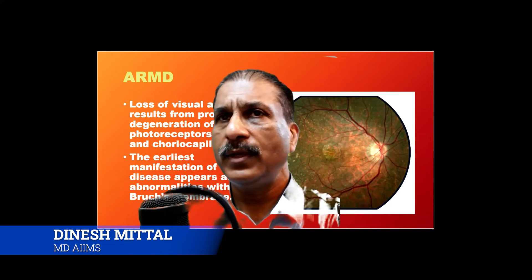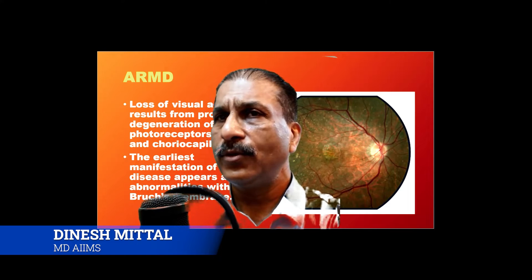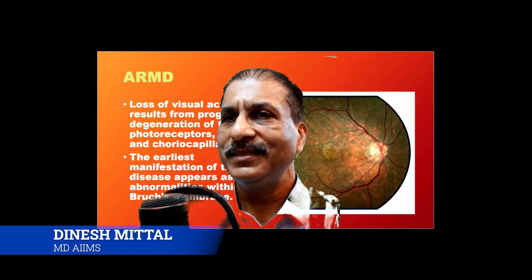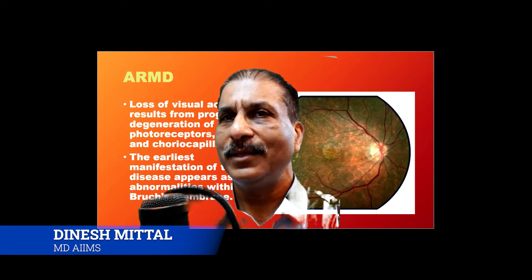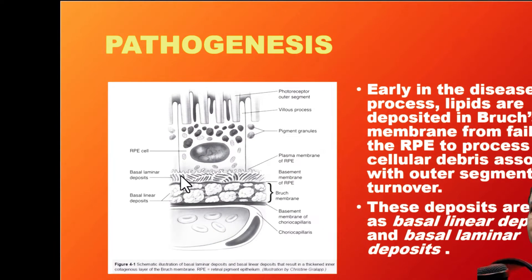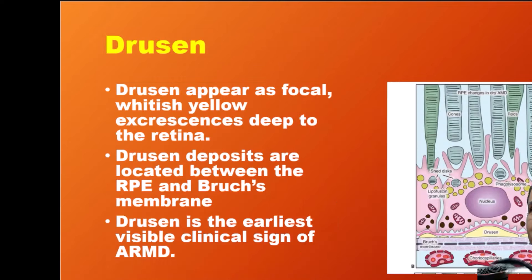Loss of visual acuity occurs because of progressive degeneration of the photoreceptors. The earliest manifestations of the disease appear as abnormalities within the Bruch's membrane, where there is a deposition of lipid tissue, forming basal linear deposits and basal laminar deposits.